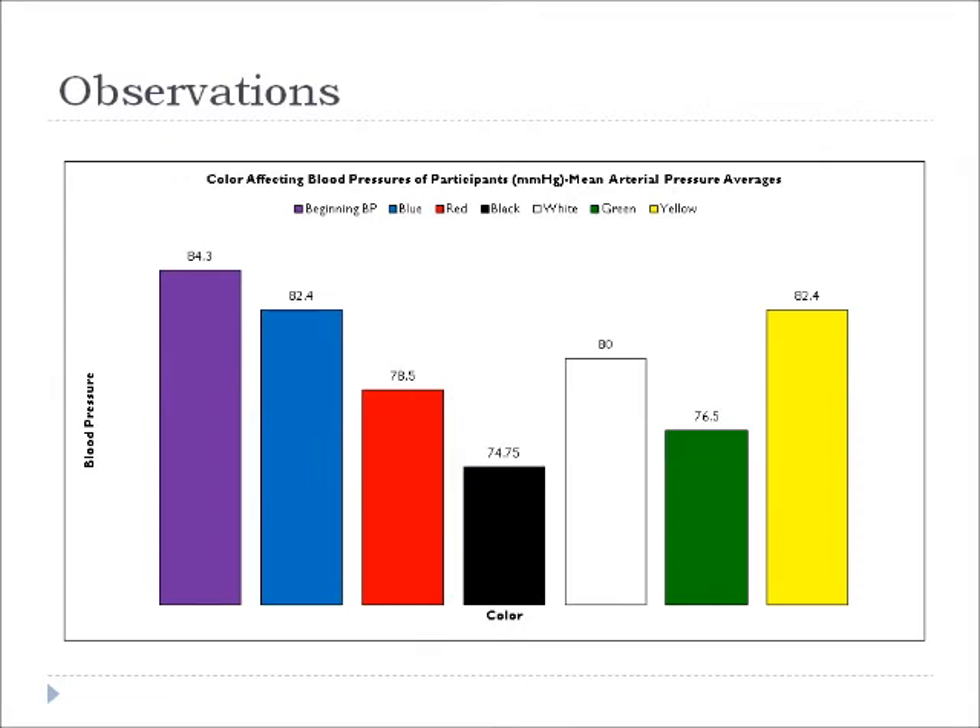I observed that from the beginning blood pressure to blue, blood pressures decreased, and from blue to red, they also decreased. From red to black, they decreased once again. From black to white, they increased.